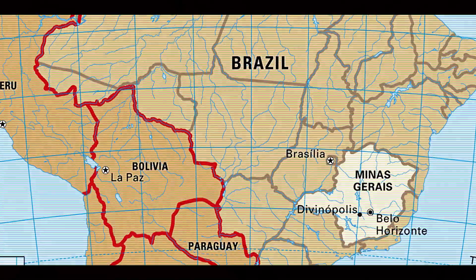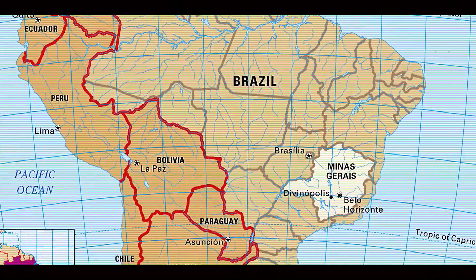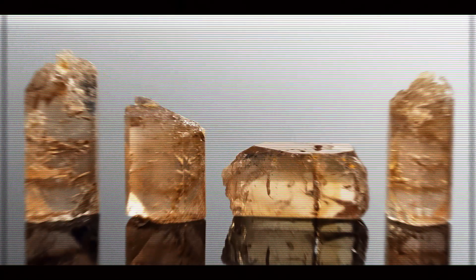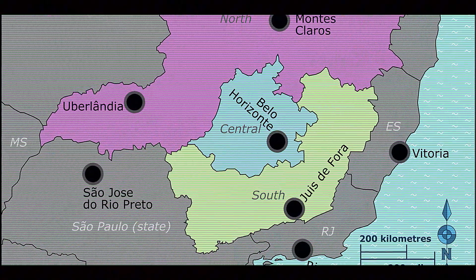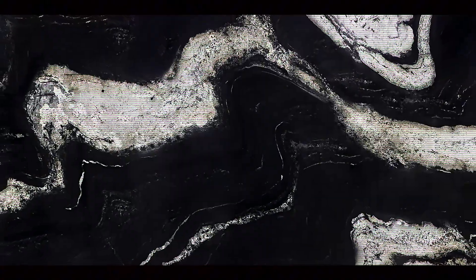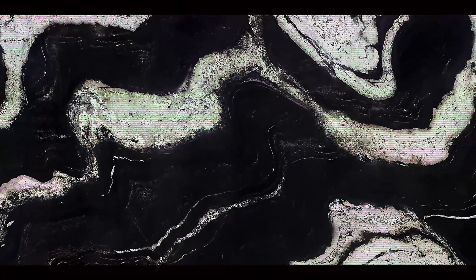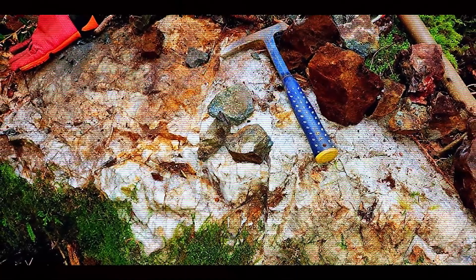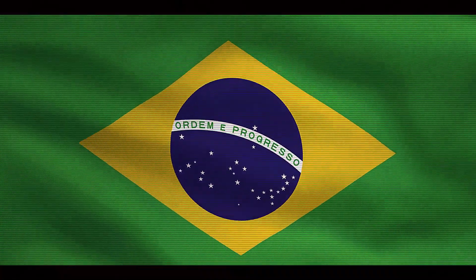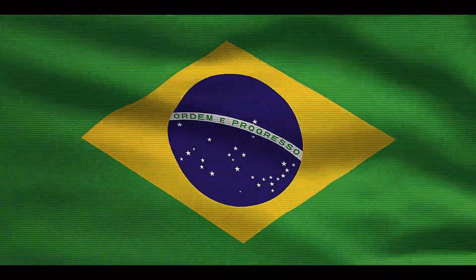But why does this happen specifically in places like Brazil's Minas Gerais region, home to the world's finest Imperial Topaz? The answer lies in unique geological conditions that occurred millions of years ago. This region experienced distinctive tectonic activity that created fluorine-rich granite veins along fault lines, essentially perfect pathways for those mineral-rich fluids to travel and crystallize. It's like nature set up specialized gem factories beneath certain mountains, with Brazil winning the geological lottery for Imperial Topaz production.